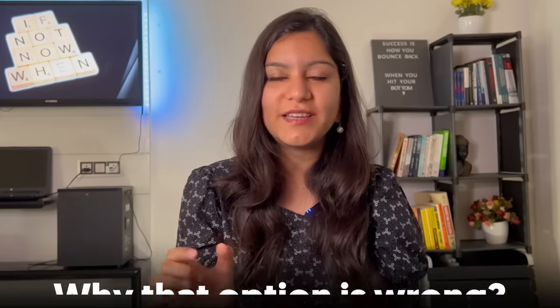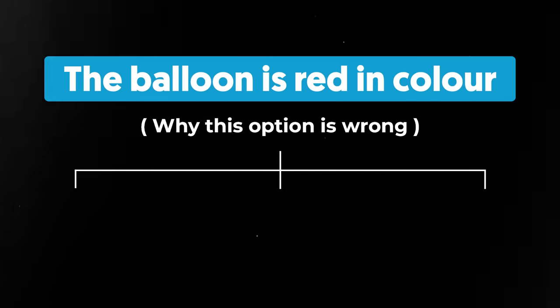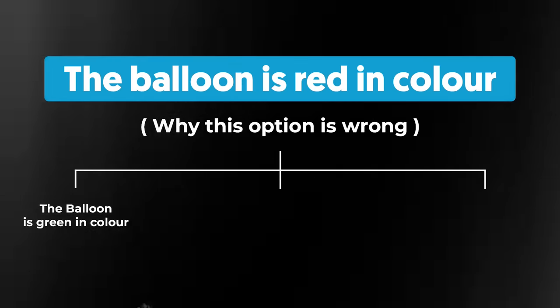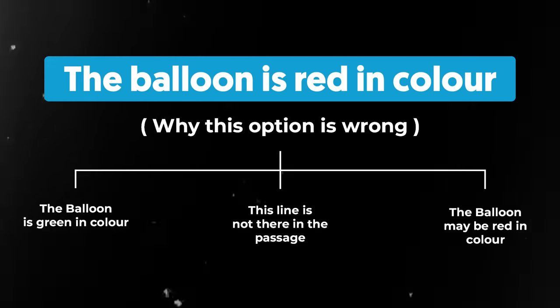What I'm going to tell you now will make a major difference in your percentile. When you look at any question with four options, it's important to understand not just that an option is wrong, but why it is wrong. This is the technique I followed in my preparation, which is the reason for my VARC marks. I tried to identify specifically which word or phrase made the option wrong. For example, if an option says 'the balloon is red in color' — if the passage says it's green, that's factually incorrect. Or if it's not stated or implied in the passage at all. Or if the passage says the balloon 'may be' red but the option states it definitively — that's an extreme option. In each of these three cases, the option was wrong, but the reason was different.